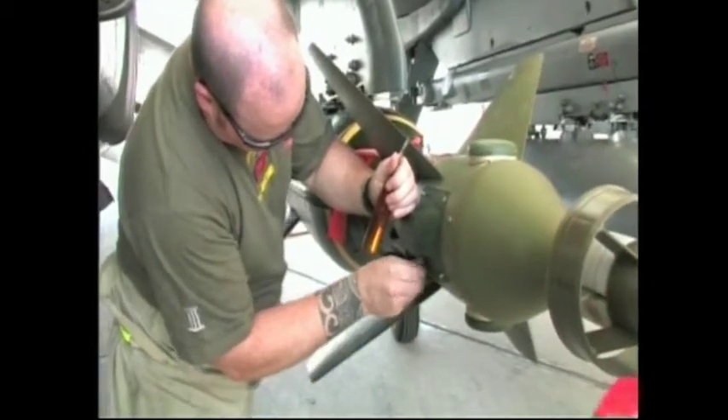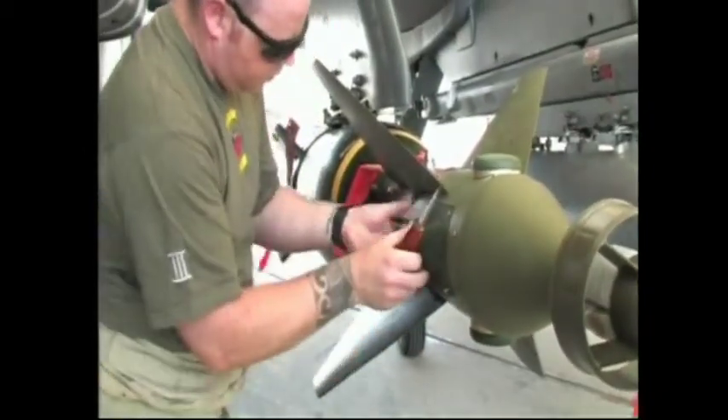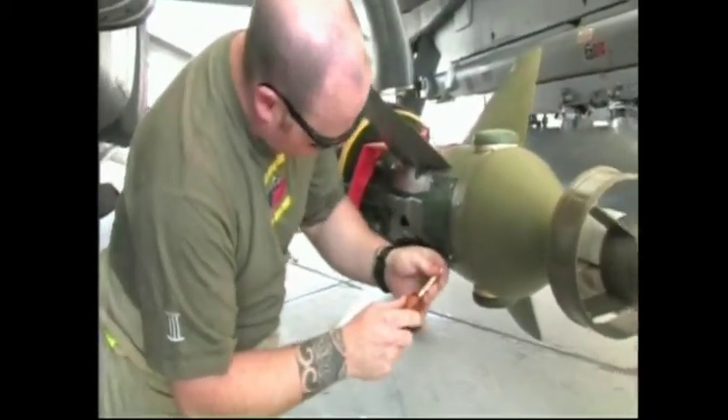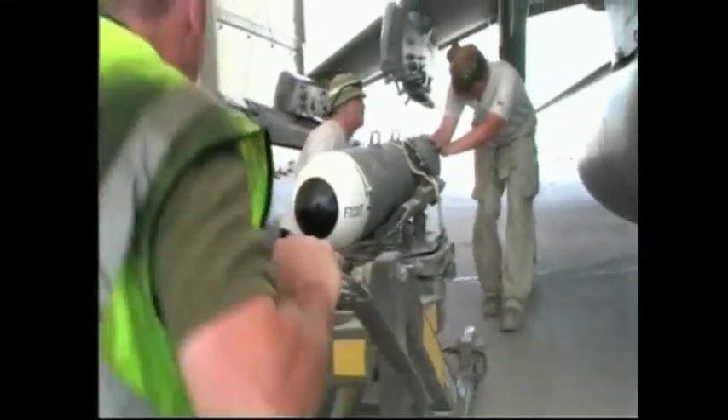The Harrier GR-7A carries enhanced Paveway precision-guided bombs, rockets and Maverick missiles, as well as numerous sensors and defensive flares.